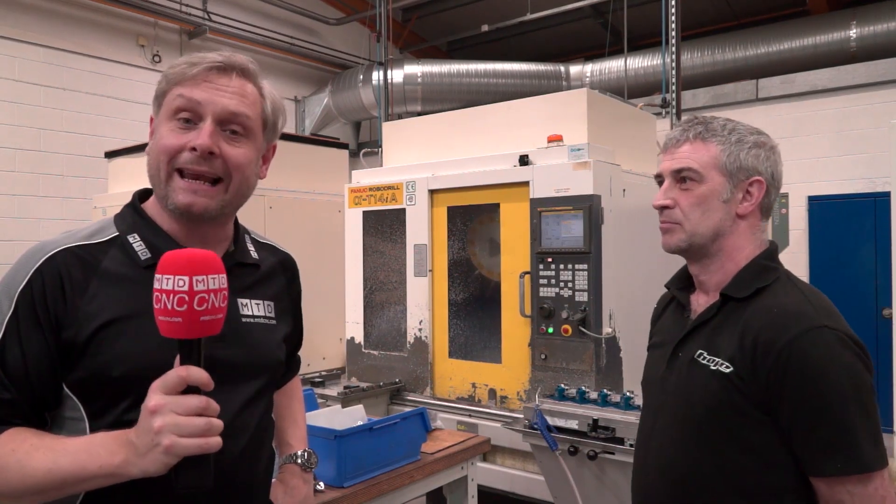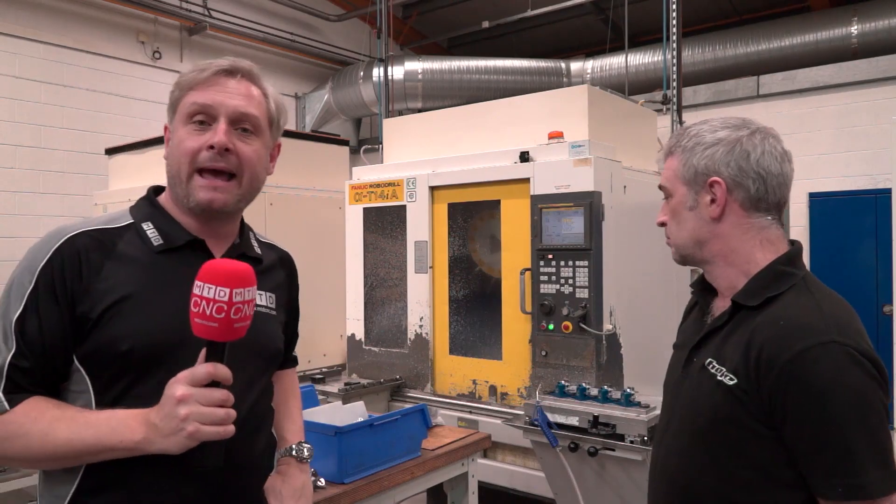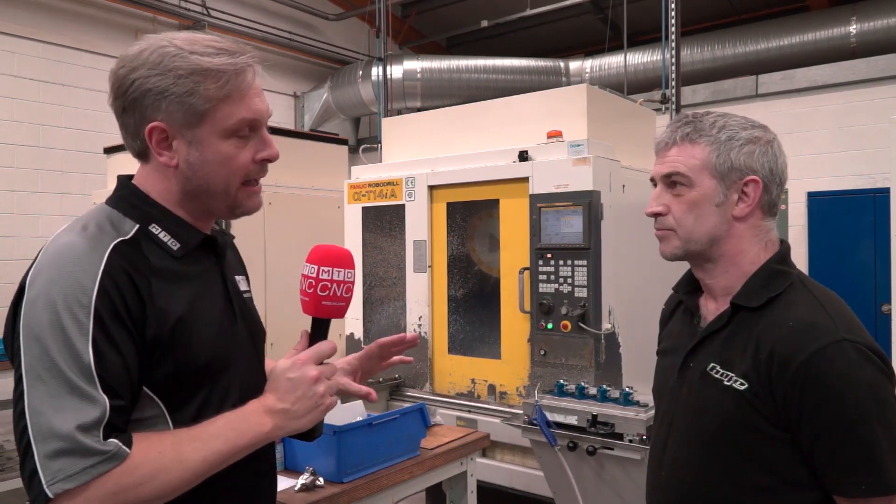We're at Hope Technology Barnaldswick in Lancashire. These guys are great advocates of automation and one of their systems is, as you can see in the background, the Mayland Pallet Master — and that's fixed a number of their FANUC Robodrills. Andy, you use these systems — why do you use them?